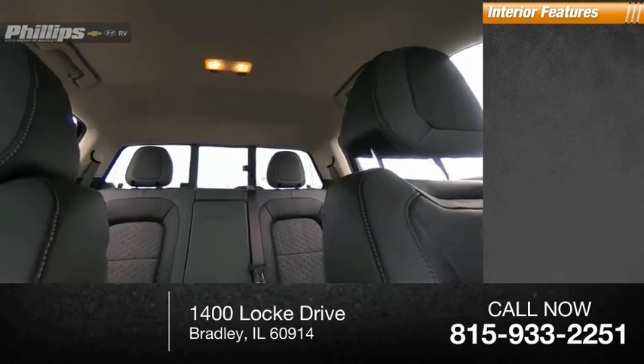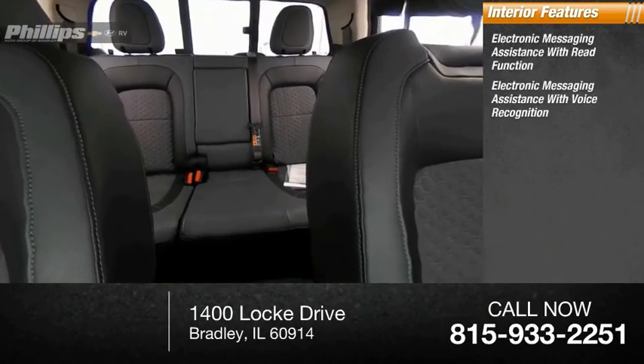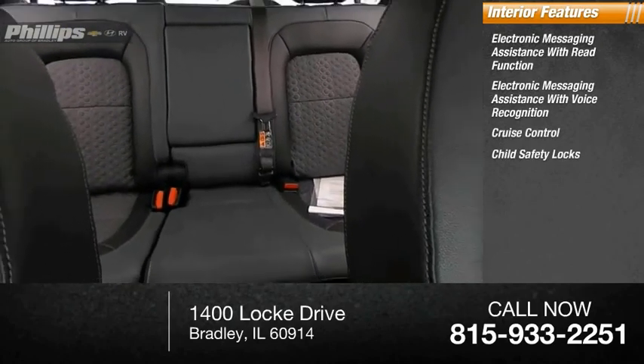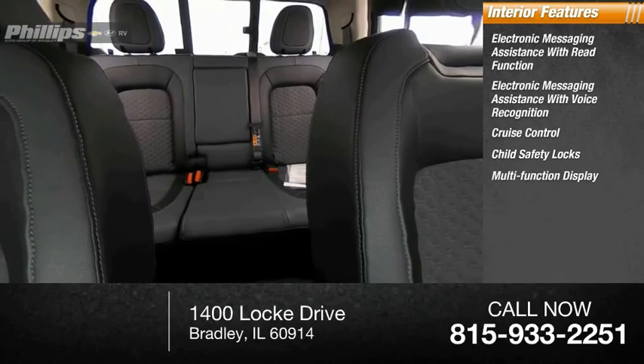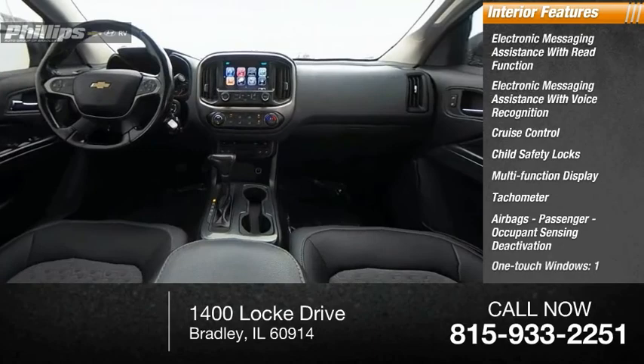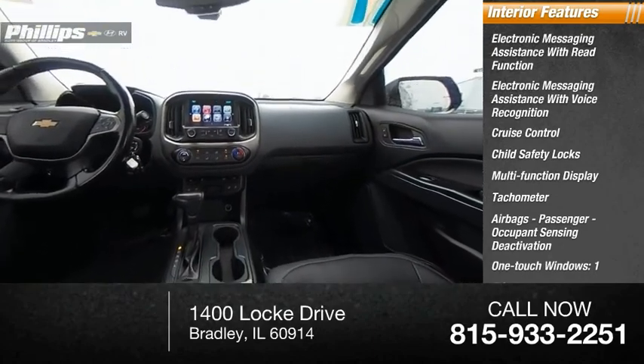Inside you'll find electronic messaging assistance with read function, electronic messaging assistance with voice recognition, cruise control, child safety locks, multifunction display, tachometer, airbags, passenger occupant sensing deactivation, one-touch windows, trip odometer.